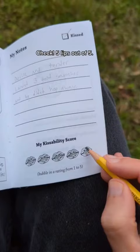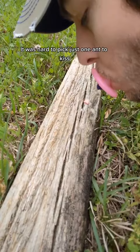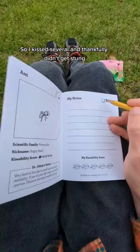I wanted to try kissing these fire ants next. It says to use the micro lip attachment, so I had to put that on first. It was hard to pick just one ant to kiss, so I kissed several, and thankfully didn't get stung.